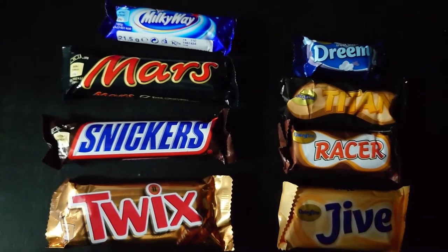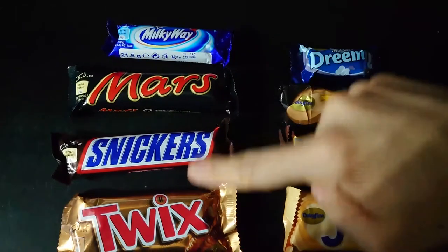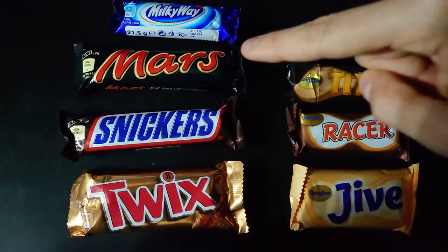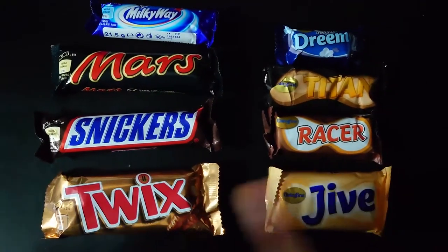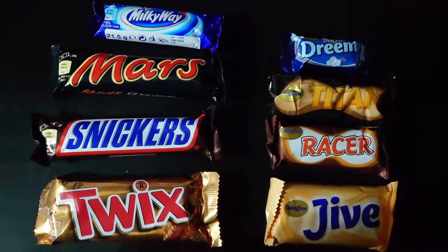In this video I'm going to be doing a taste comparison between the famous chocolate bars Milky Way, Mars, Snickers and Twix versus the cheaper alternatives from Aldi. So let's see how they taste.